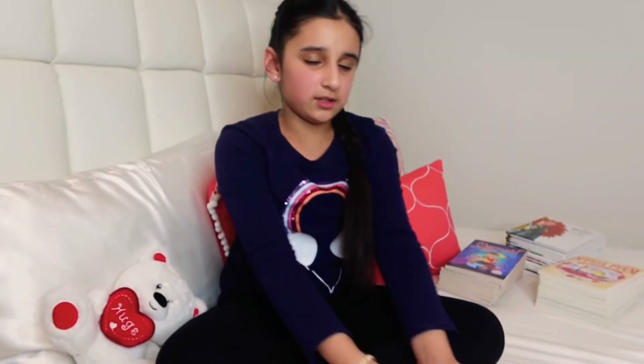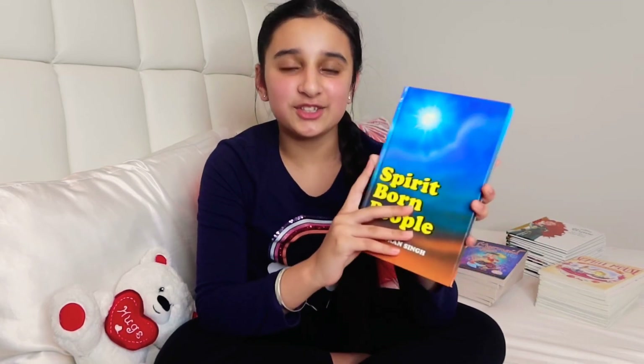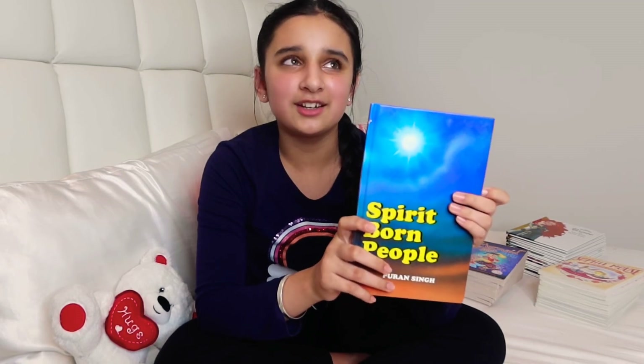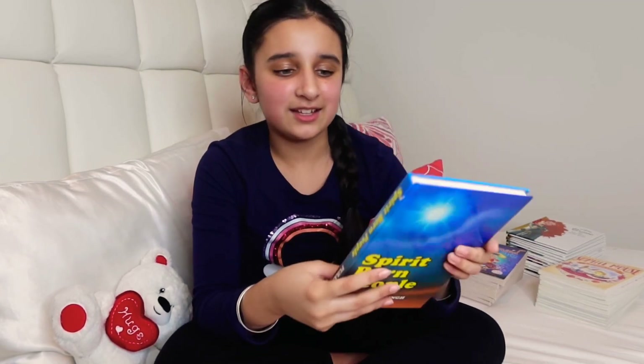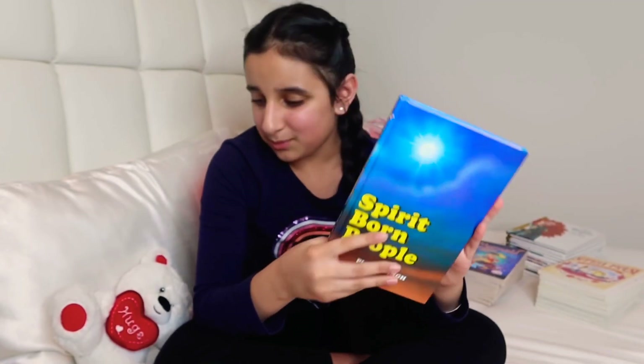Next we have some chapter books. This one my grandpa gave me — it's called Spirit Born People. It's all about Sikhism and it has a really good meaning. I love reading this one and I'll link all of these books down below if you want to check them out, especially this one.